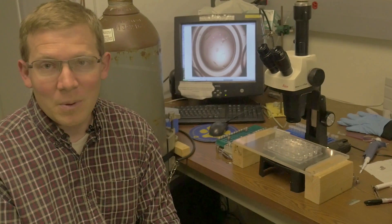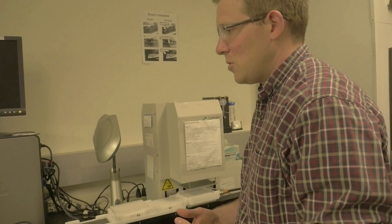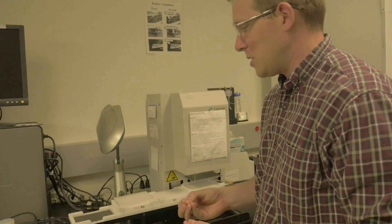We actually have a robot. Would you like to see the robot? It's pretty cool, and the nice thing about it is it allows you to screen a lot of different conditions at a time. Usually we have to screen upwards of 5,000 conditions before we find the one that the protein will crystallize in.